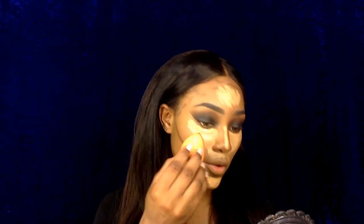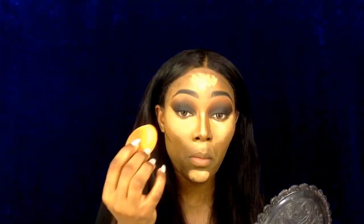I'm going to start by blending out my under-eye concealer with my Real Technique Beauty Sponge. I've noticed my under eye always creases, so I'm going to use my Banana Powder to set it while I blend out.